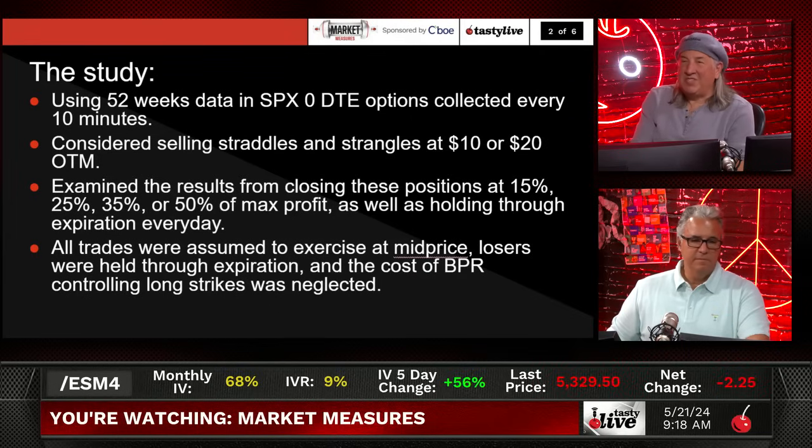Using 52 weeks of data, we basically went through everything. We considered selling straddles and strangles at $10 and $20 out of the money. Straddles are at the money; strangles $10 and $20 out of the money. We examined the results closing at 15%, 25%, 35%, and 50%.